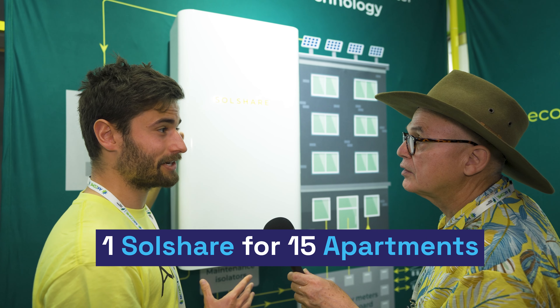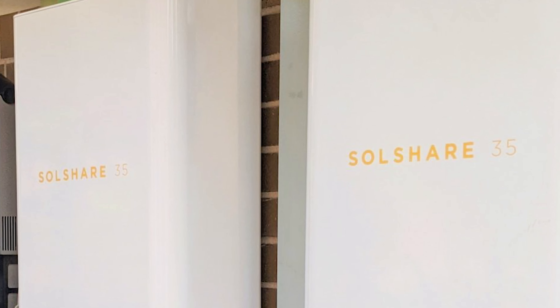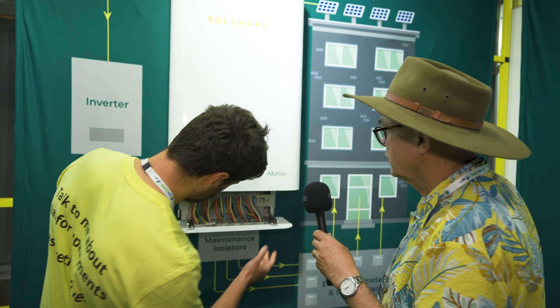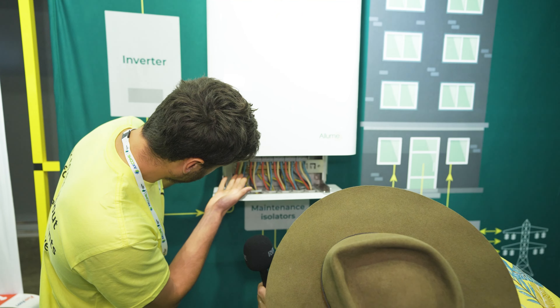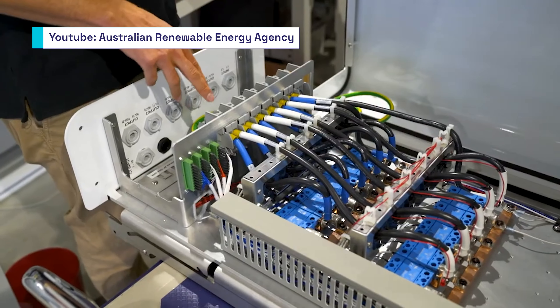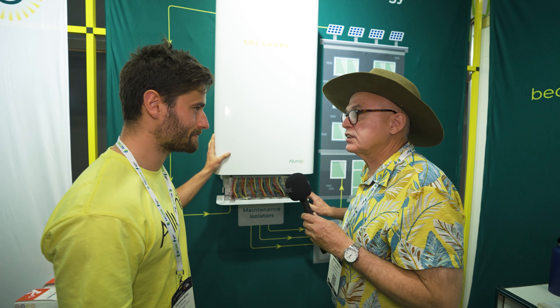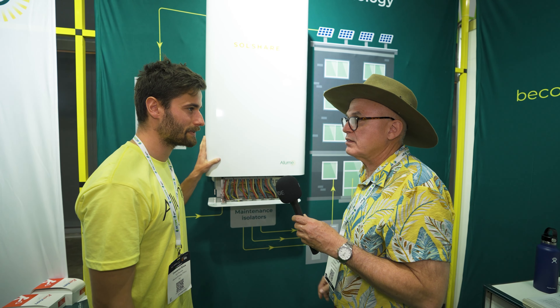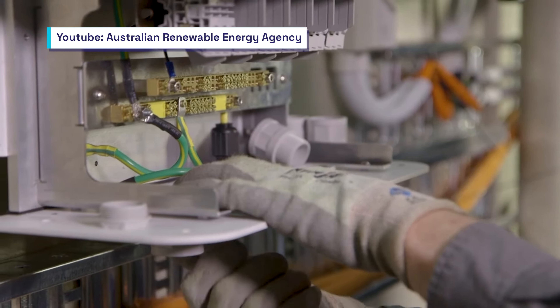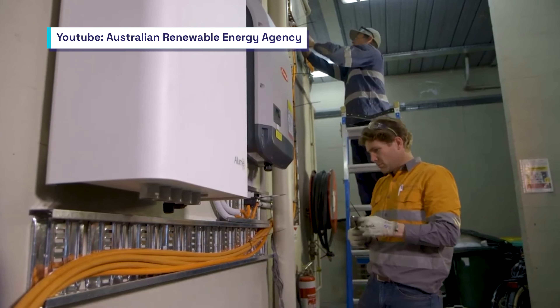Each one of these services 15 apartments. If you've got more than 15 apartments, you just have multiples. What the installer sees essentially is they're connecting the input from an inverter on the left-hand side and then you can see all your 15 outputs here. What's the average installation time for a 15-unit place? This will take usually about four hours to install to run all the cabling in the cable tray — typically four to eight hours.